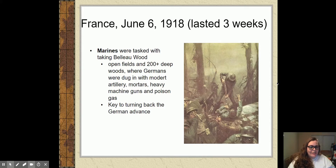The Marines show up on June 6th — the battle actually started on June 2nd — and this battle is going to last about three weeks. When the Marines show up, they are tasked with taking the impossible area: a stretch of land known as Belleau Wood. This is a set of open fields and a 200-plus-acre deep woods where the Germans had already dug in.